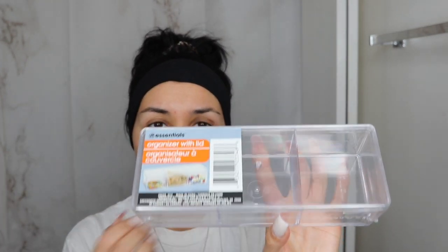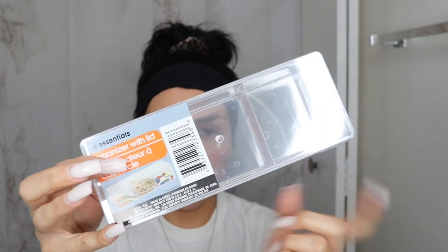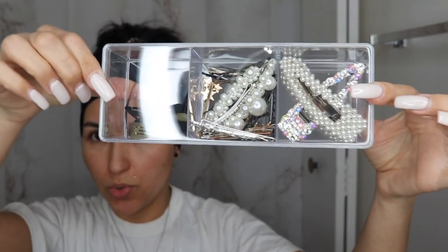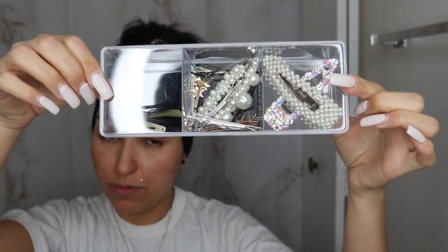I saw these really cute clear containers that you can just put anything in. They're more for like, I guess, your desk — because you can see they have paper clips and rubber bands and stuff like that. But I said, why not use this for beauty stuff like my hair ties or my hair pins or whatever? I got a couple of these and I might get more. Here's an example of what I have.